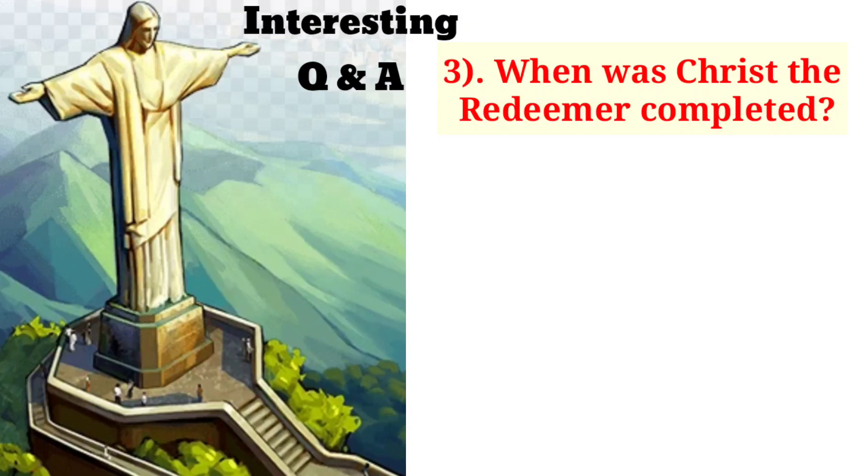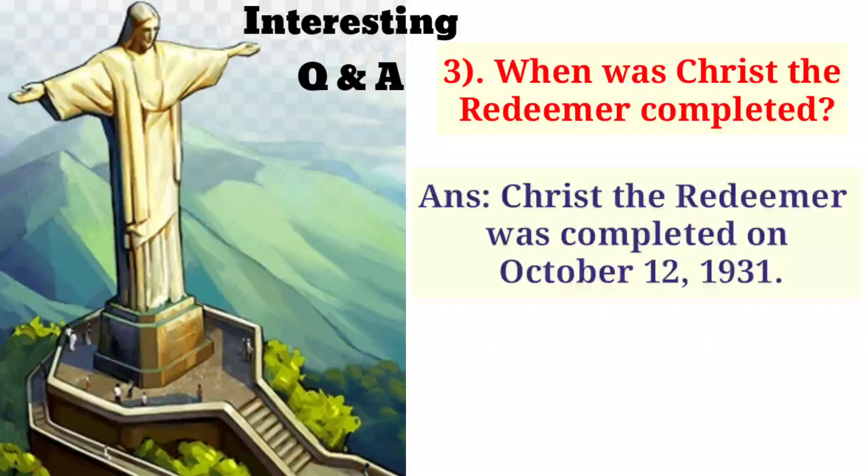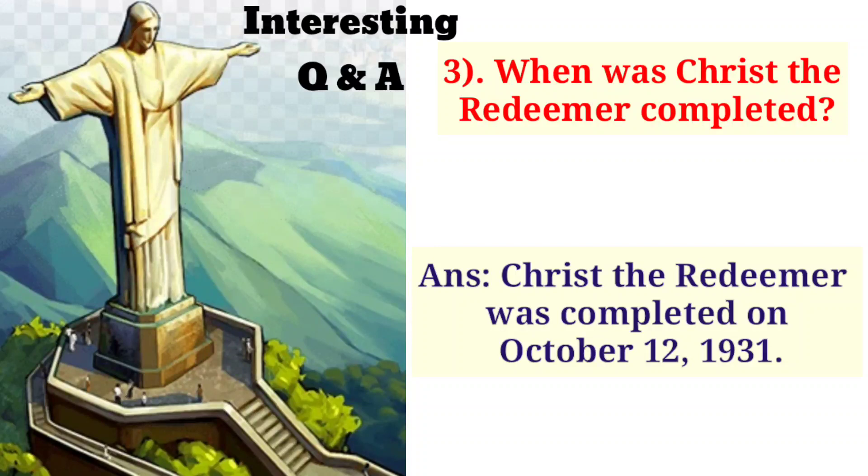When was Christ the Redeemer completed? Christ the Redeemer was completed on October 12, 1931.